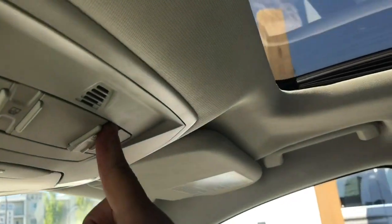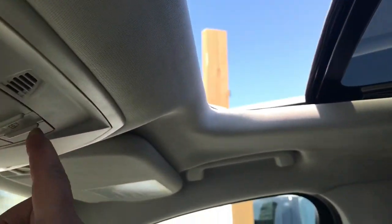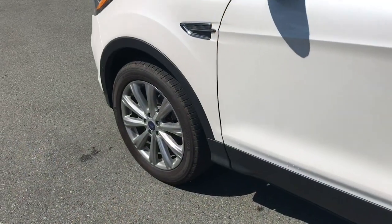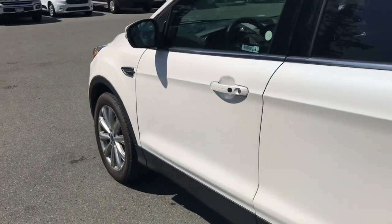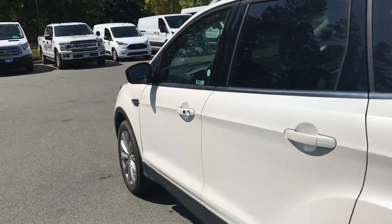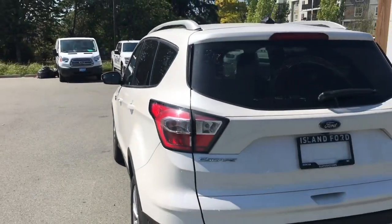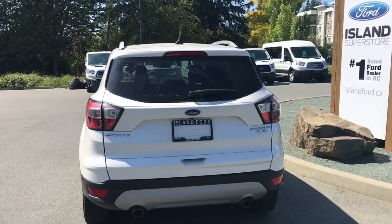You have a panoramic vista moon roof with a powered screen — just push the button to open it up and get some fresh air. There's also a grab handle on the passenger side. The 18-inch wheels and body-color door handles feature that small black dot — that's intelligent access. When the fob is in close proximity, you can lock and unlock the doors, and you also have a keyless entry keypad.